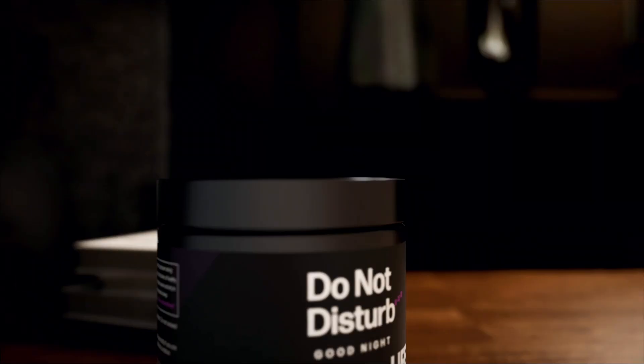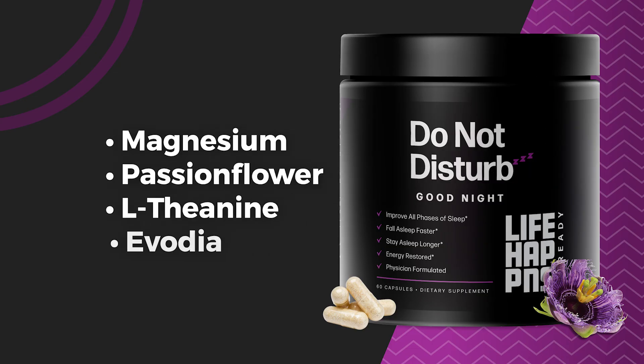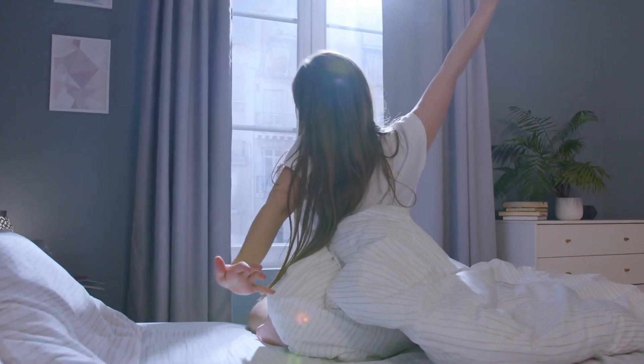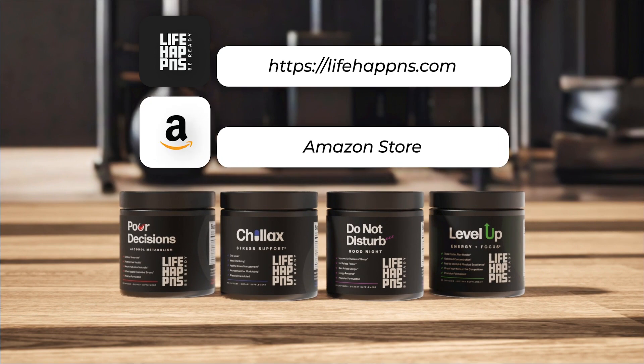And if you need extra support, Do Not Disturb from my company Life Happens is a sleep supplement that provides a triple blend of bioavailable magnesium. This will not only help you relax your muscles and promote overall calm so you can sleep well and wake up cramp-free. It's available on lifehappens.com and on Amazon — I'll link to it below.